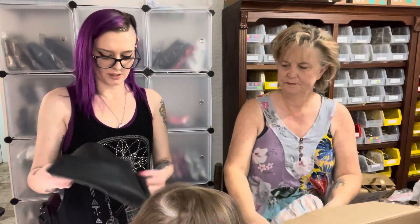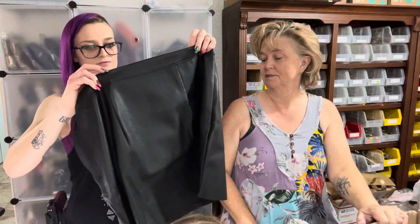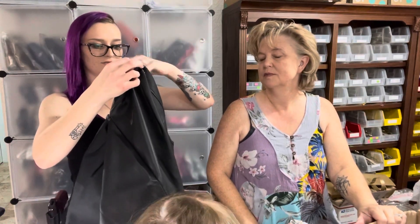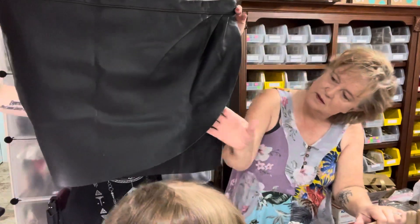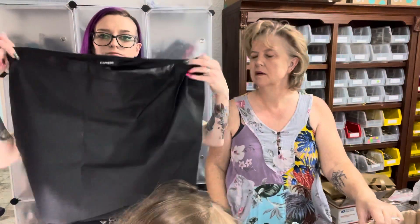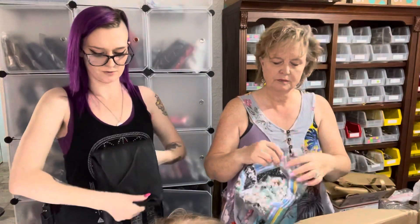I got a leather skirt from Express, size 16. This retails for $59.90 — it's a leather short skirt, brand new. That should sell well!